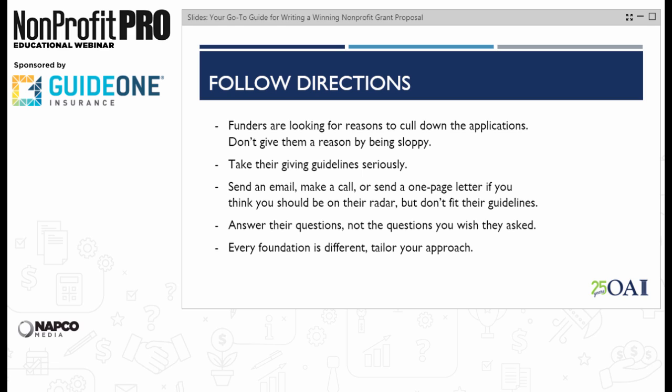Promoting your program in different ways is not disingenuous if the program and its data bear it out. This is where you have to become a master of spin, a salesman, a marketer — but in a genuine way, because you're just highlighting your assets and tailoring them for each particular audience.